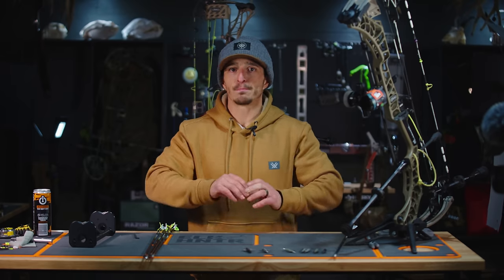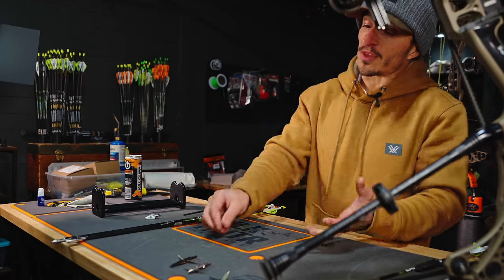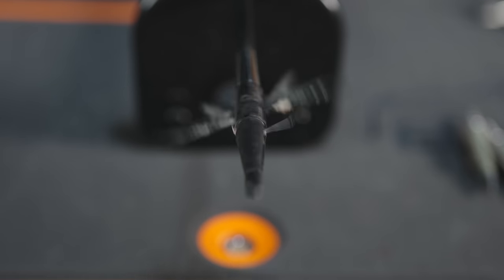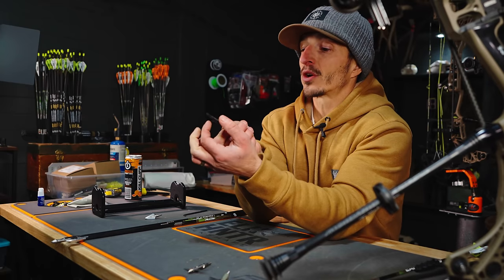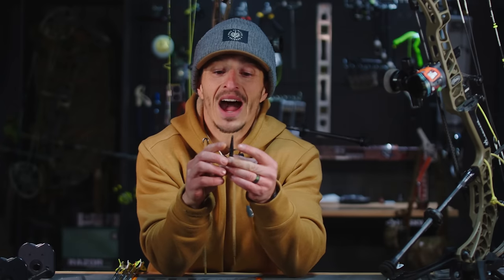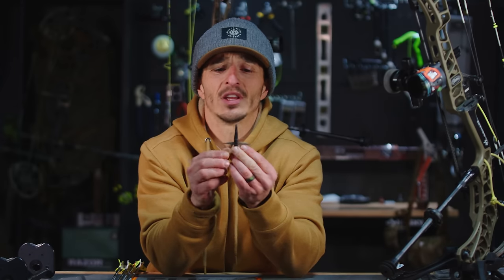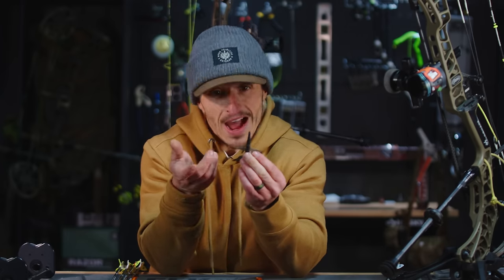Moving to expandables — I'm not the biggest expandable guy and won't use them on elk, but let's break these down. The Schwacker: it flies well like any expandable. The small blades create your entry hole — you're not going to get a huge entry hole, but once past the hide it's definitely going to open up. These blades are over two inches and create a huge wound cavity. Animals don't like hemorrhaging and usually die when that happens.